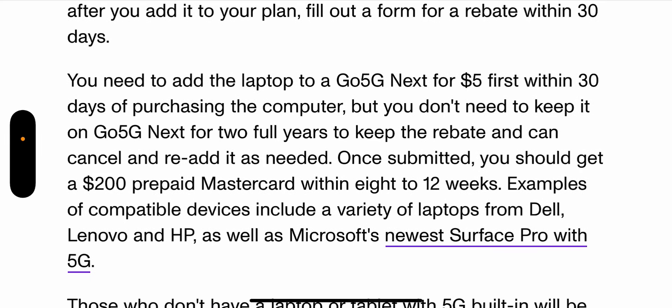You need to add the laptop to a Go 5G Next plan for the $5 rate within 30 days of purchasing the computer, but you don't need to keep it on Go 5G Next for the full two years to keep the rebate, and can cancel and re-add it as needed. Just an additional hurdle for the customer — it makes it more confusing. Once submitted, you should get a $200 prepaid Mastercard within 8 to 12 weeks. Compatible devices include laptops from Dell, Lenovo, and HP, as well as Microsoft's newest Surface Pro with 5G.